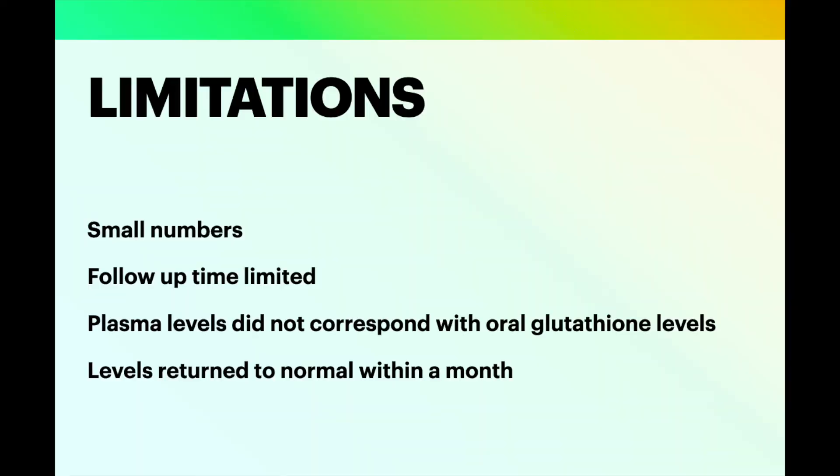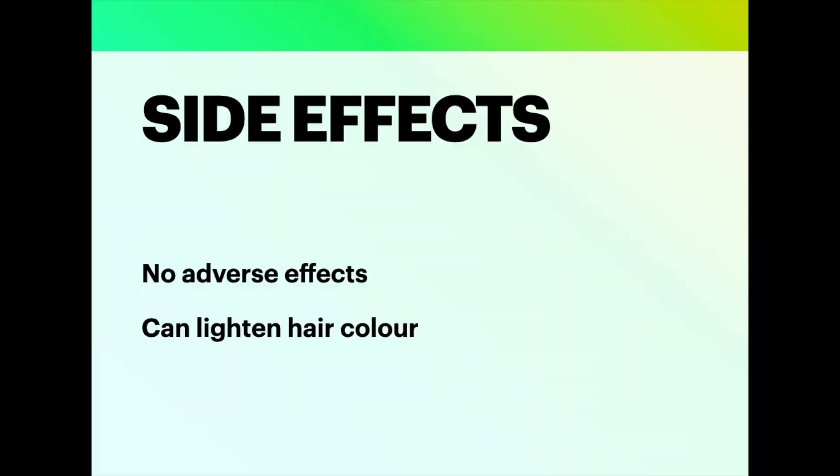There are some limitations to these studies as well. They had small numbers and the follow-up period was only 4 to 12 weeks. The plasma levels conducted in human volunteers did not always correspond with the amount of glutathione that was taken orally. Finally, within a month of stopping oral supplementation, the glutathione levels returned back to normal and therefore the pigment lightening may also come back to baseline.